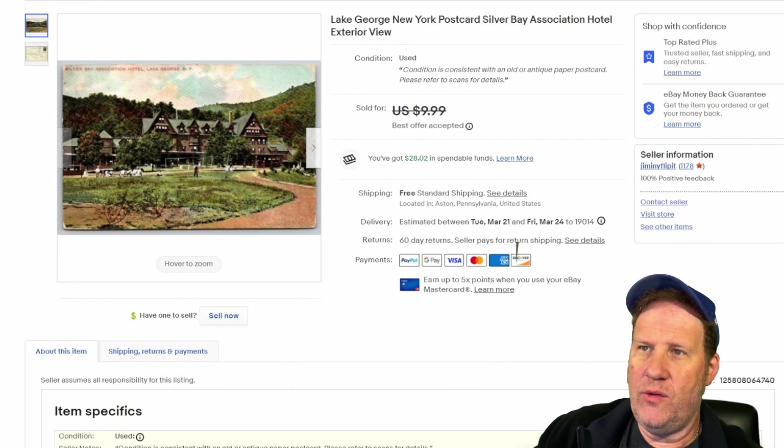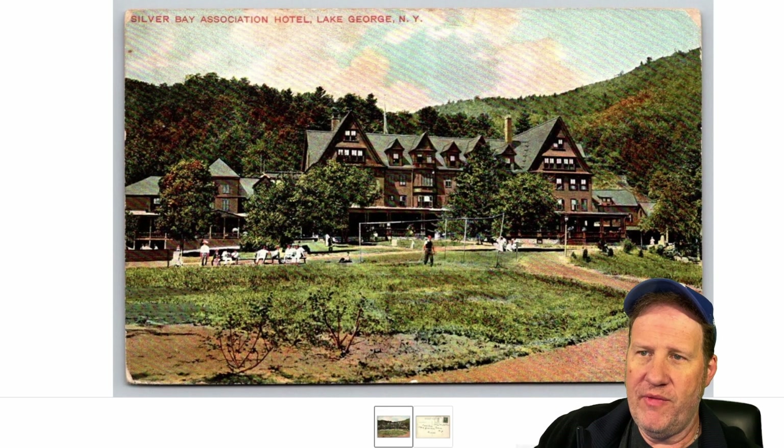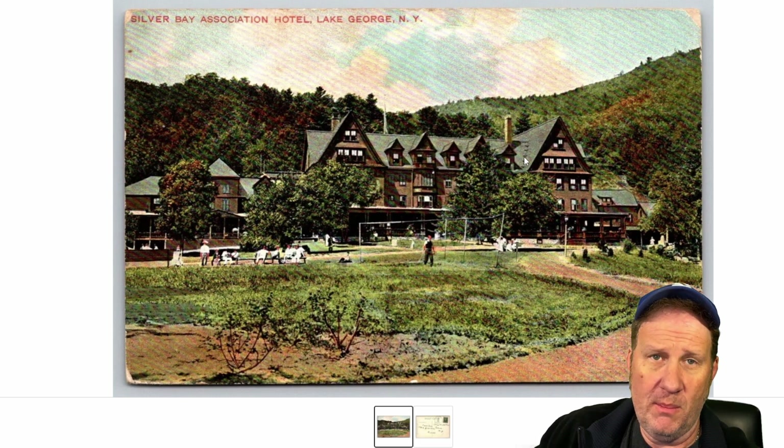Upstate New York to Lake George for the Silver Bay Association Hotel. Took a best offer of $8 on this one. There's a blow-up of the exterior view with the mountain in the background. This is posted back in 1908, so it's an early divided back. You have some activities going on and a very pretty background with a nice building and mountain scene.